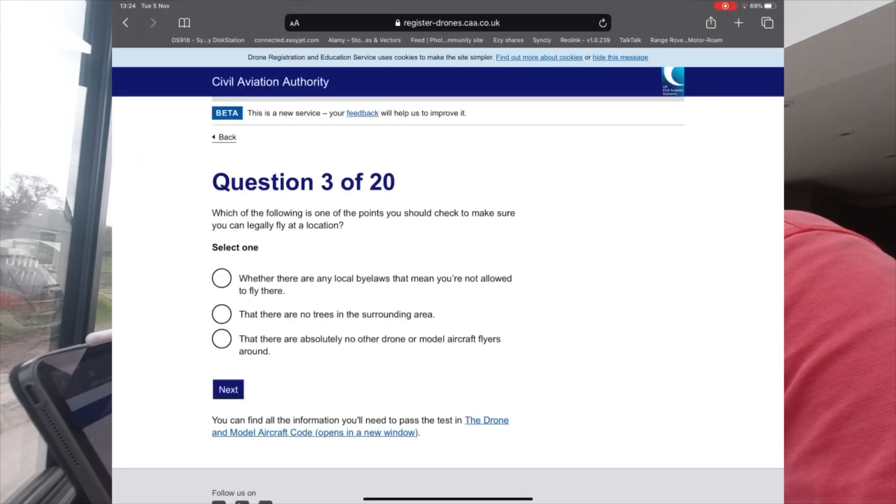Question 3: Which of the following is one of the points you should check to make sure you can legally fly at a location? Options: whether there are any local bylaws that mean you are not allowed to fly there; that there are no trees surrounding the area; or that there are absolutely no other drone or model flyers around. We select number one.